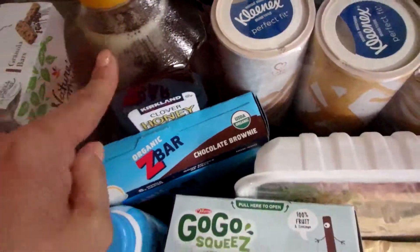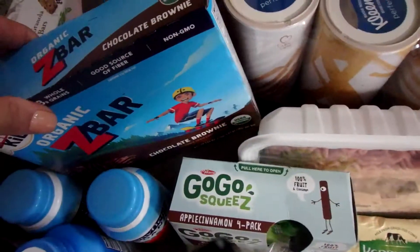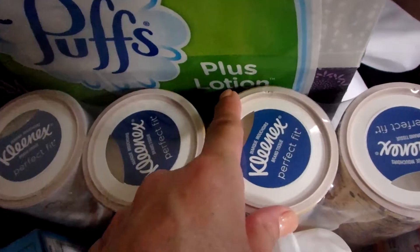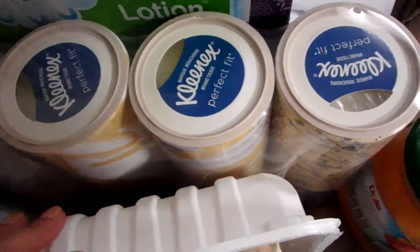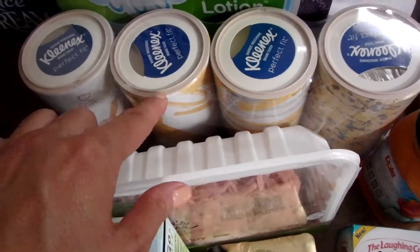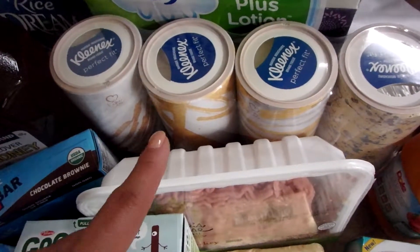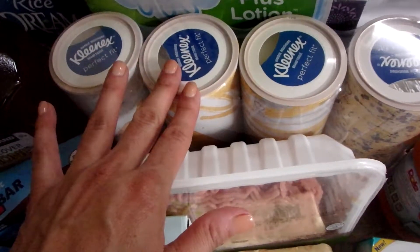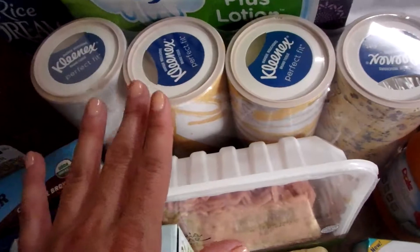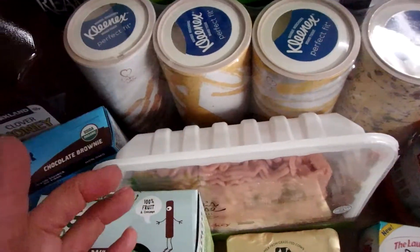There's some honey that I also got from Costco. Z bars, granola bars, and more tissues because we're getting runny noses with the weather turning cold. I have car tissues — I give you a tour of my minivan and those are all over it. They fit in the little cup holders and I love them.